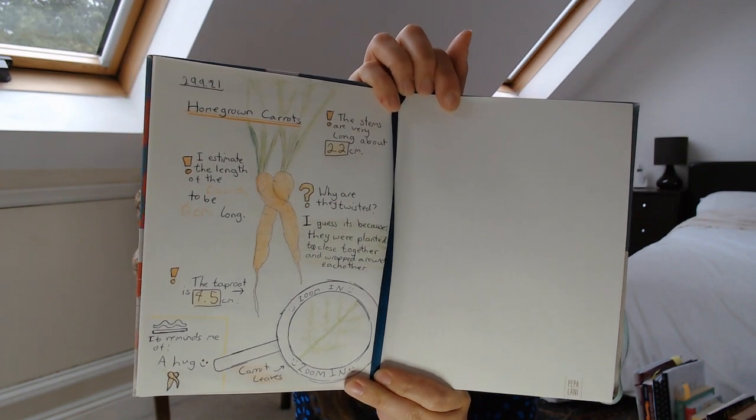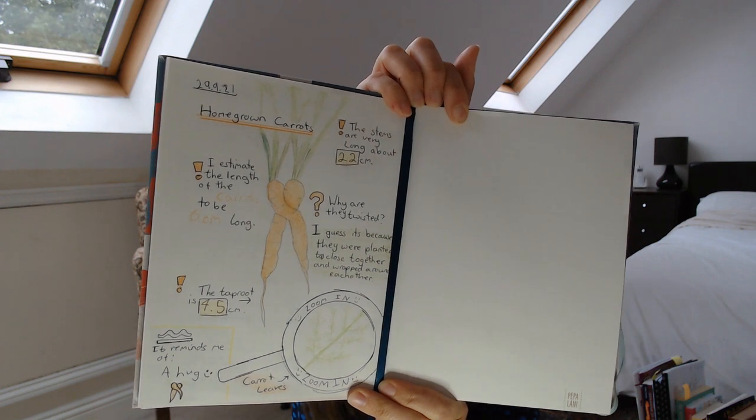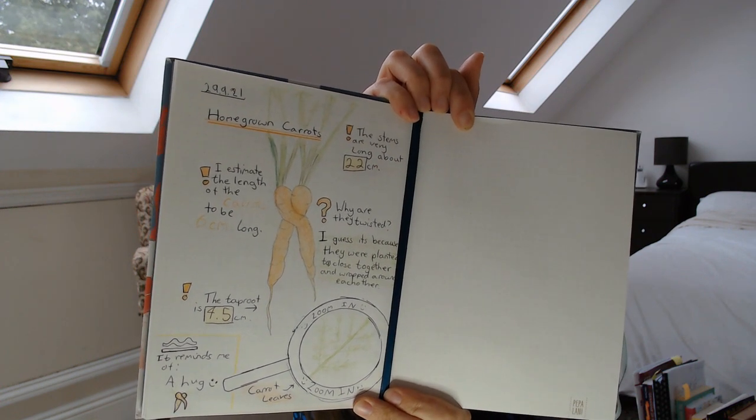This week we just dug up some carrots from our garden and my daughter drew them — these two happened to be entangled together. Last year she started working through 'The Book of Common Birds'. Each week she took a different bird, sketched it, and wrote down information about the diet, migration, feeding habits, and Latin name, and she's going to continue working through that book this year.